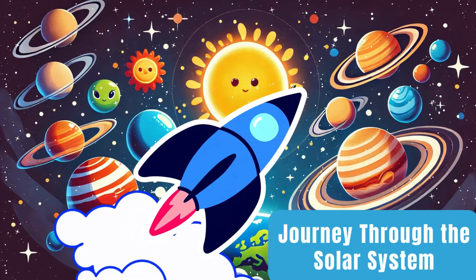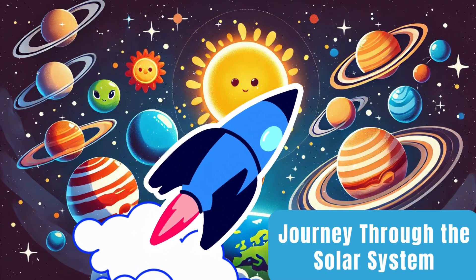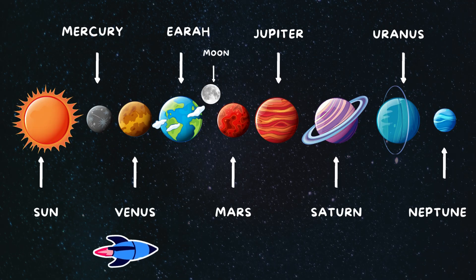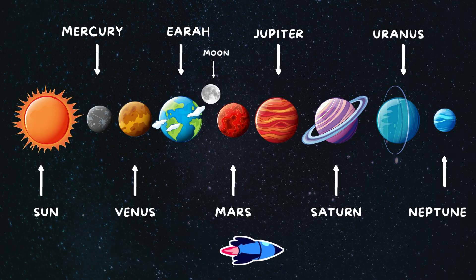Ready for an out of this world adventure? Buckle up as we take a journey through our amazing solar system. Let's visit each planet and discover what makes them special.